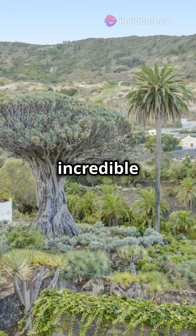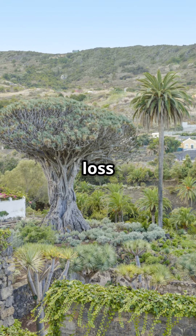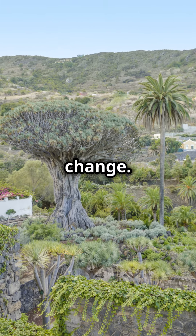If your tree looks like it's from a fantasy novel, you're staring at a dragon blood tree. Found on the remote island of Socotra, off the coast of Yemen, the dragon blood tree is a true natural marvel.